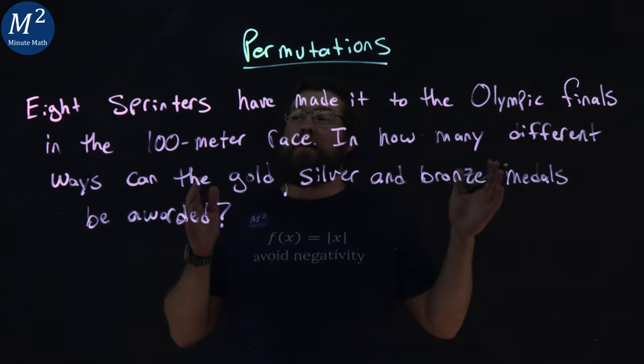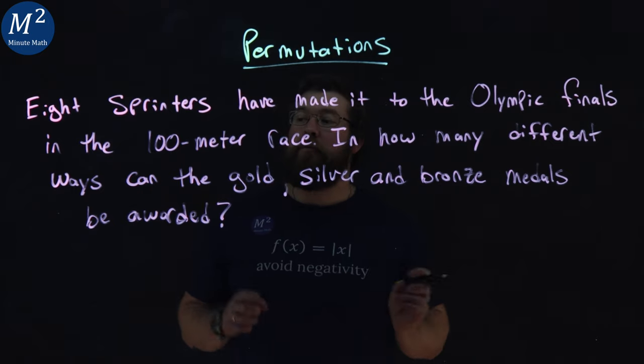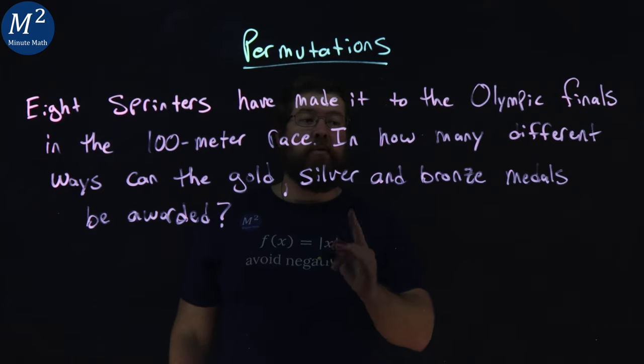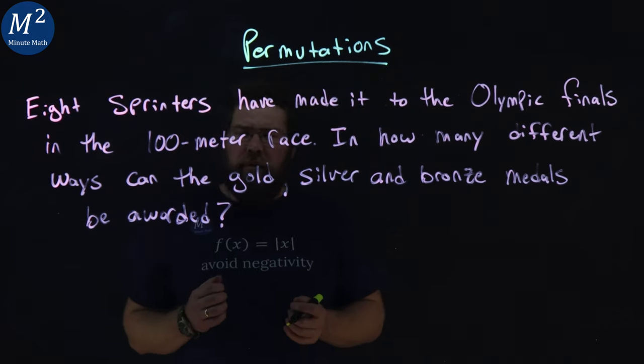Eight sprinters have made it to the Olympic finals in the 100 meter race. How many different ways can the gold, silver, and bronze medals be awarded? Let's learn about this problem.